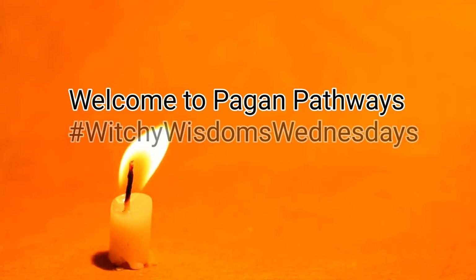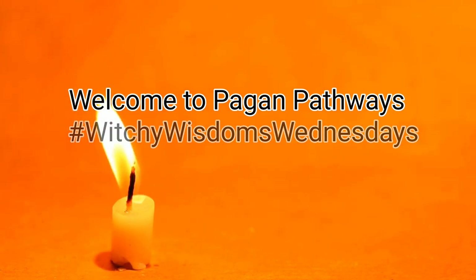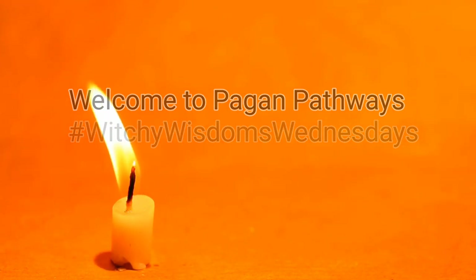Welcome to Pagan Pathways with Jessica. This is our Witchy Wisdoms Wednesdays, and it's on travel altars. We have five pages participating now. Make sure you check them all out — I will have a link down in the description box so you can jump to each page.